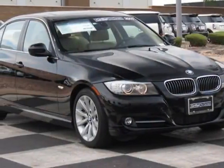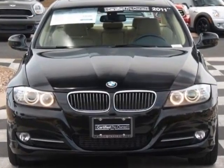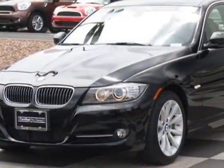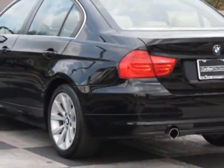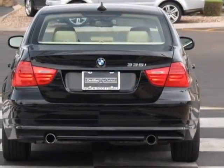Take a look at this 2011 BMW 3 Series. This 3 Series has just under 26,000 miles. For your protection, a service contract is available. This vehicle gets an estimated 19 miles per gallon in the city, and an estimated 28 on the highway.